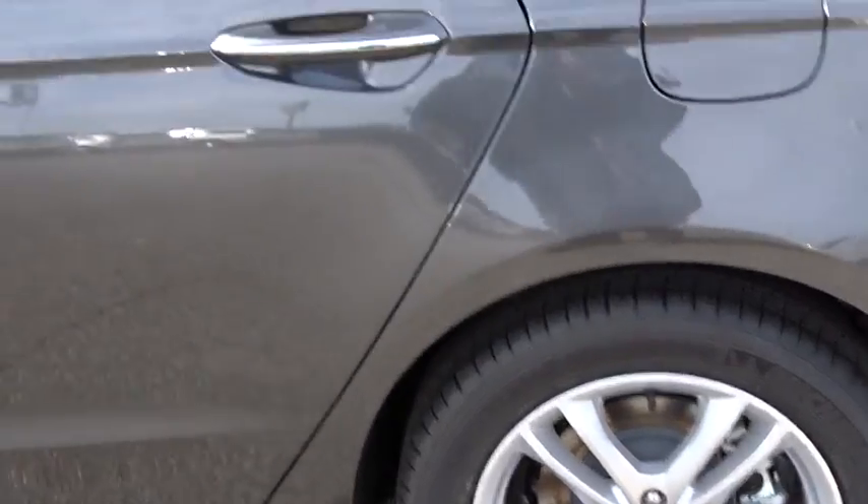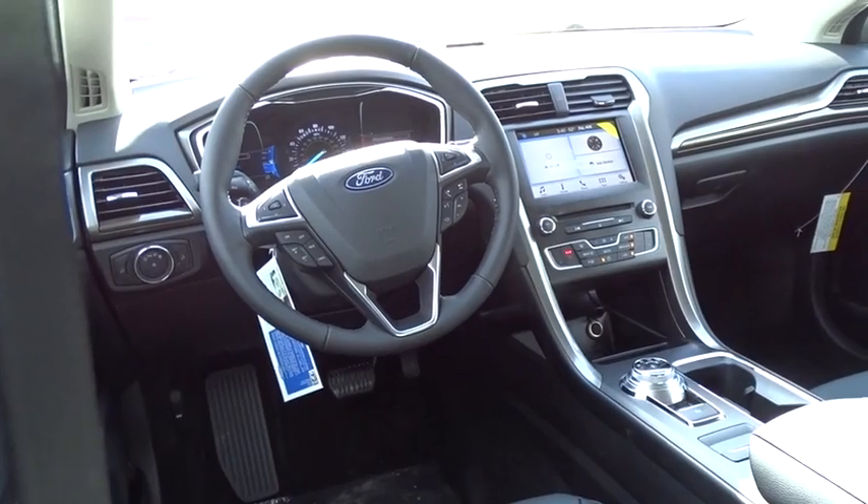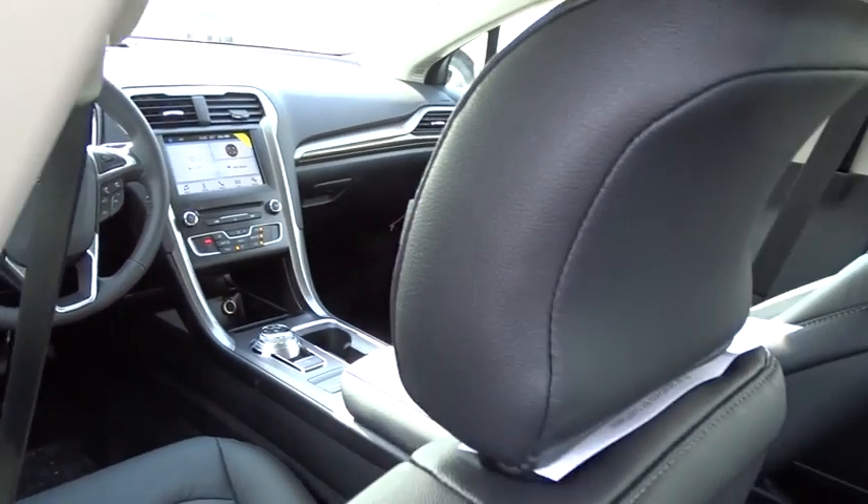Rear window defroster, power windows, brake assist, panic alarm, overhead console, remote keyless entry, tachometer, driver vanity mirror.